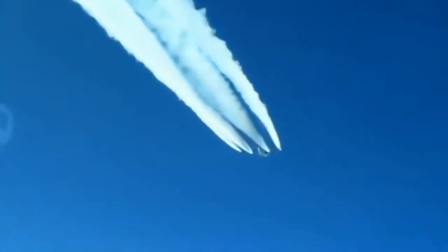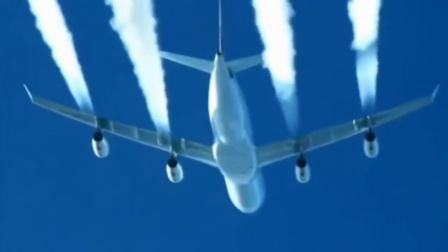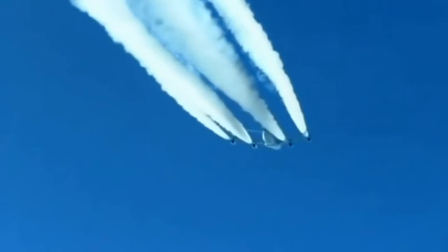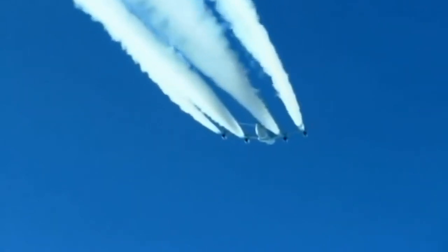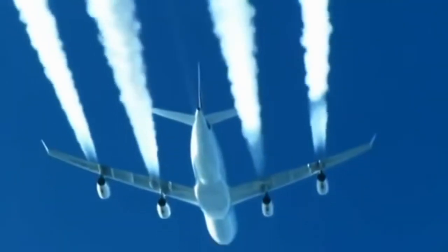Here we can see an Airbus A380 spraying huge exhaust plumes in a clear blue sky with high probabilities of low relative humidity. We can use three observations to rule out textbook science that says contrails are a result of water vapor as a byproduct of engine combustion.